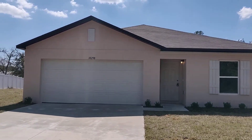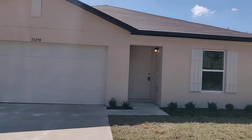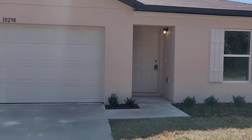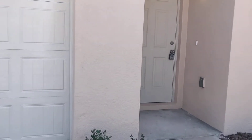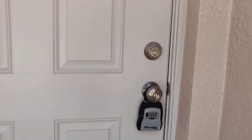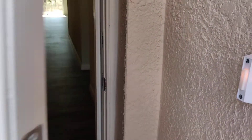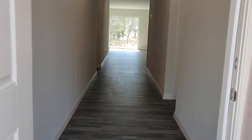Hello everyone, Jane Borges here from Zen Within Me Homes bringing you another beautiful new construction home here in sunny Florida. Now this home is sold, but this is the same floor plan that they have popping up. I just want to mention this builder is one of the top ten builders right now. I only work with the best. Let's take a look at this.